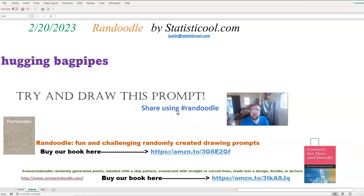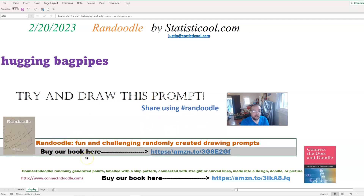I'll definitely be interested in seeing your drawing for this. If you share on social media, please use the hashtag Randoodle. I mentioned we have a book on Randoodle, and leaving a review for that would greatly help us out.